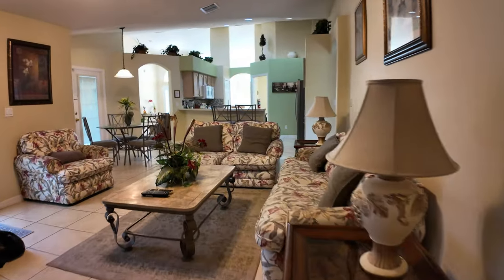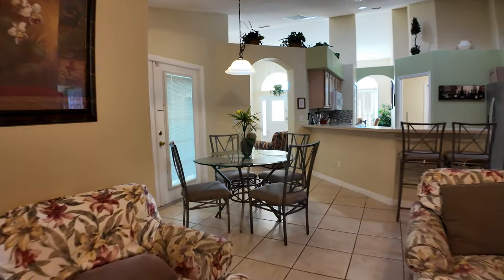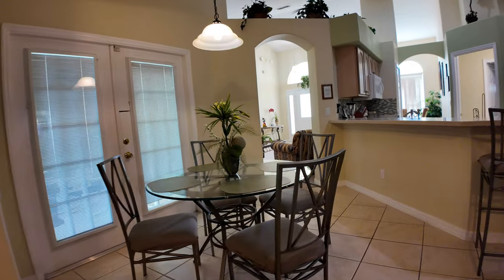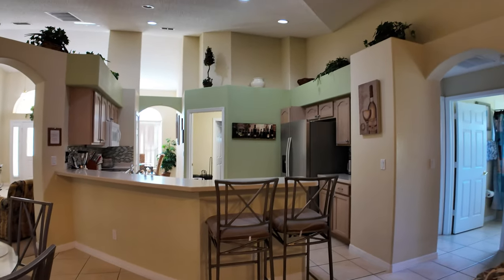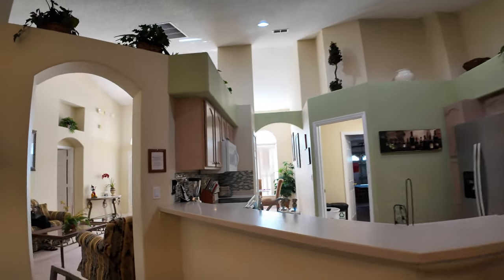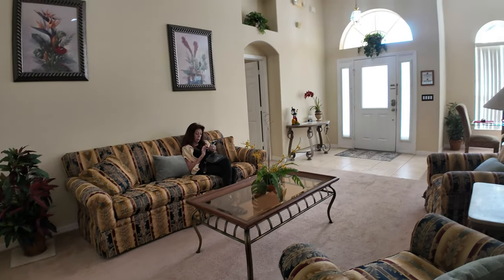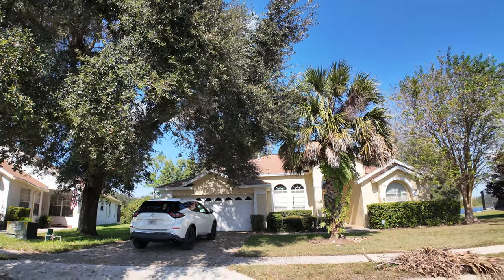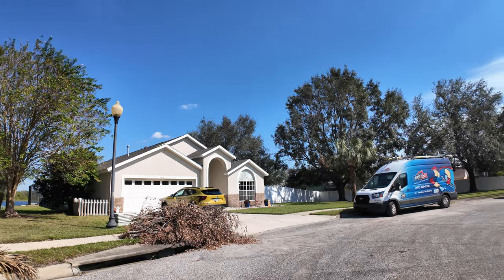So that wraps up our tour of 3327 Shriek Hill Court in Claremont, Florida. This home is a rare find with six bedrooms, a beautiful pool and spa, and all the space and comfort you want in Central Florida. If you're interested in seeing this home in person, give Team Bell at Real Broker a call today. You can also visit our website at teambellfl.com or reach out directly at homes@teambellfl.com via email.